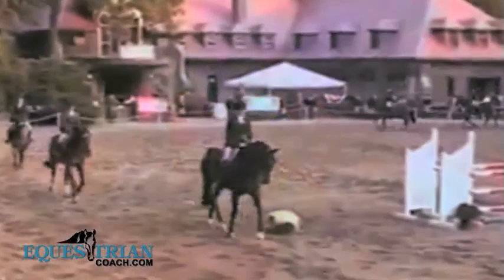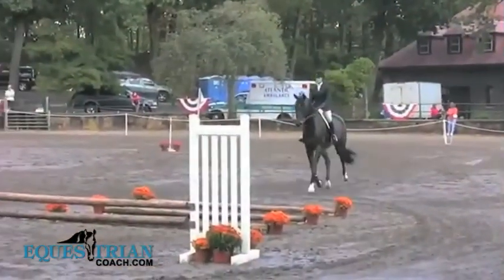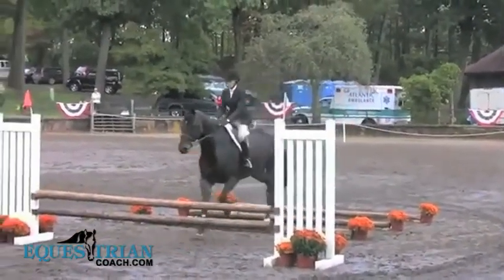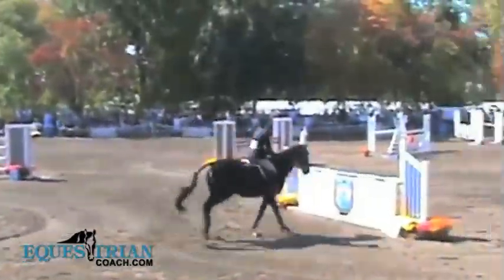She saw how the USET program worked — with flat, gymnastics, and jumping phases, as well as a switching horse phase. The competition emphasized horsemanship skills, not just riding, but true horsemanship skills.